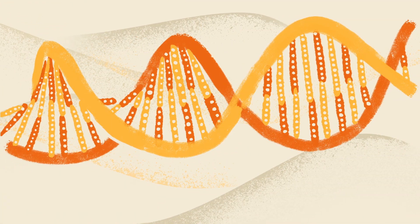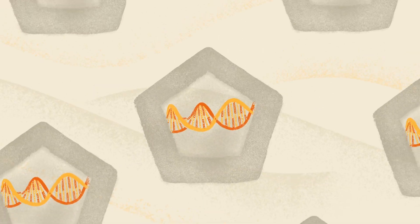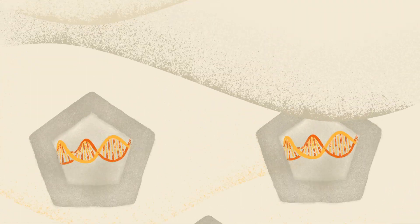When we think of regenerative medicine, we think of a complex process: removing cells from the body, re-engineering genetic structures, returning the modified genes. At Frequency, we are creating a simpler way to unlock the potential of regenerative medicine.